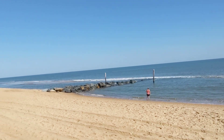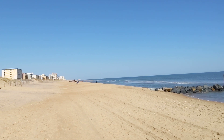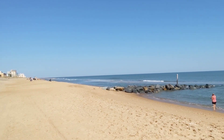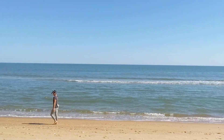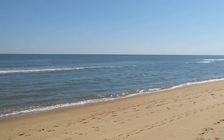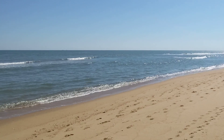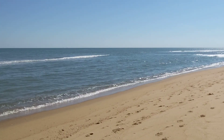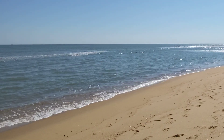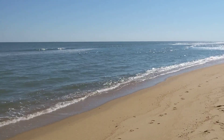All right, so we do have some new sandbars, and you can still see the tidal pool, at least for part of the beach. But eventually Mother Nature will balance everything out, and as long as we don't get any more nor'easters soon, the beach should be back to normal.